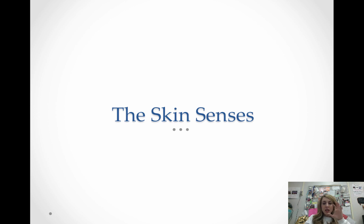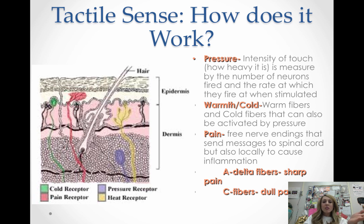The skin senses are the last group we're going to talk about. The tactile sense — the sense of touch — is the one we'll focus on first. You don't really need to know the names of the receptors for touch. The transduction site where the magic happens is your skin — your epidermis and dermis. Sometimes the hair is involved as well, but it's the skin, and the receptors are inside or underneath it.